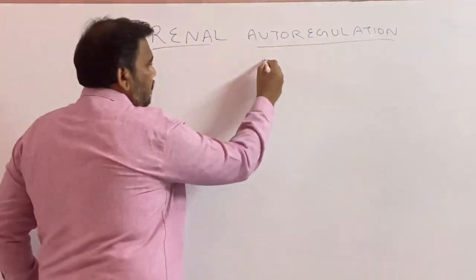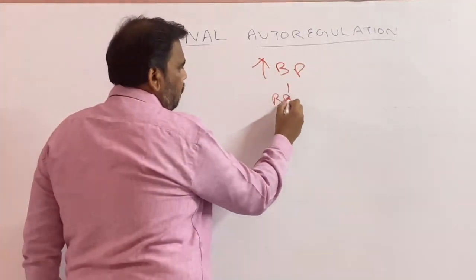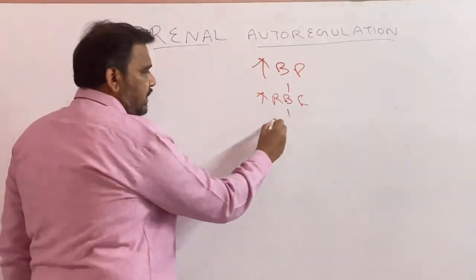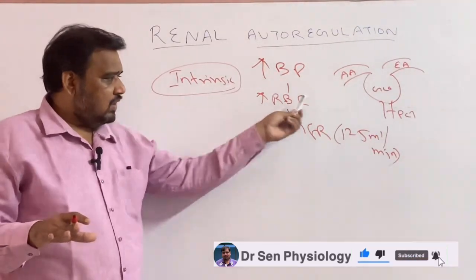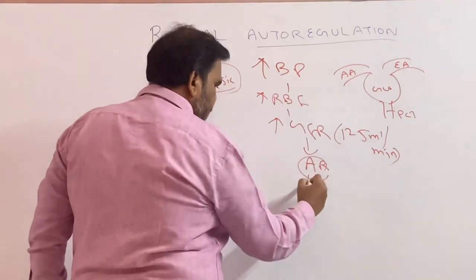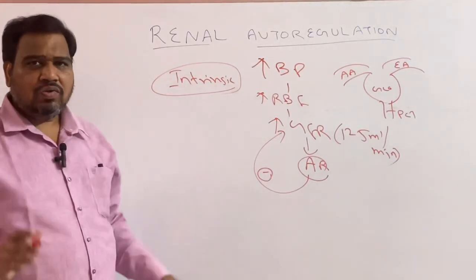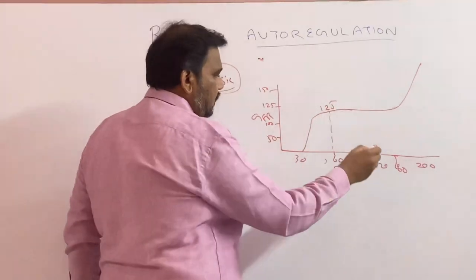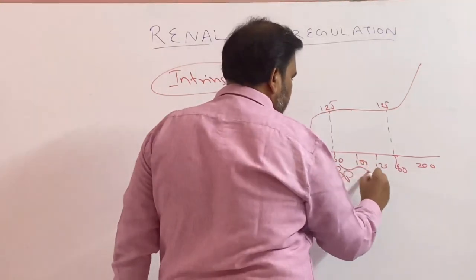I will make it simple. For example, if your BP is increased, blood flow will be increased, renal blood flow will be increased, then your GFR — glomerular filtration rate — will be increased. But when GFR is increased, there is autoregulation which brings GFR back to normal. So even when BP is 60, the GFR is 125, and even when BP is 160, the GFR is 125. That is that range.